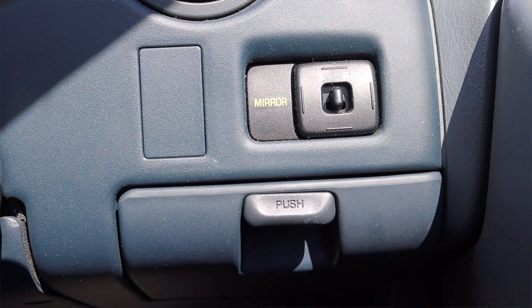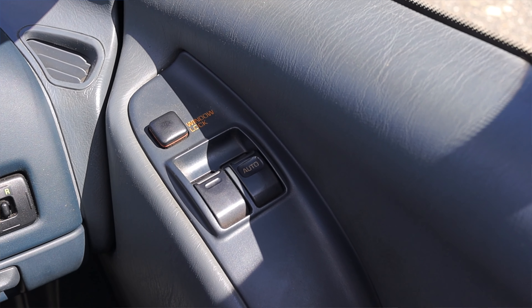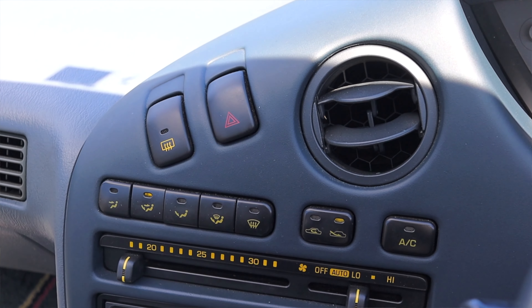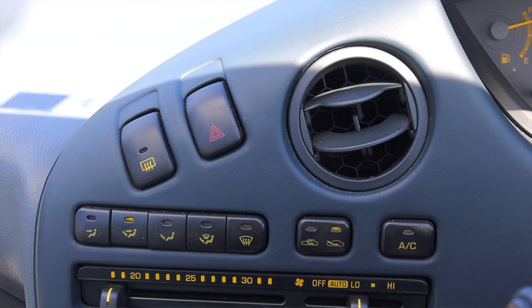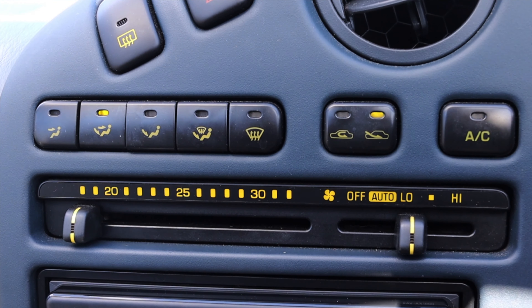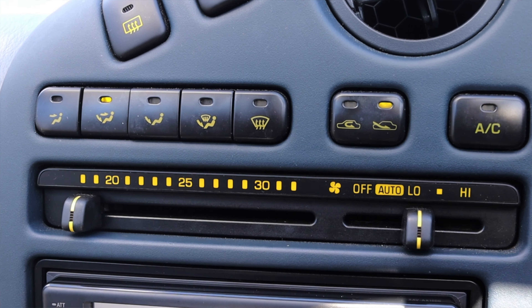To the right I have power mirror switches and a little cubby slash ashtray, and on the door I have window locks and power windows. As you'll notice looking at the Sera, that's the only bit that opens — like a DeLorean or Countach, we'll talk about why later. In the center I have a rear defroster and hazard switch, a climate control vent all slanted towards the driver, and automatic climate controls — which is fantastic for 1990.